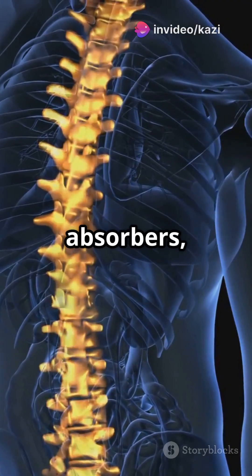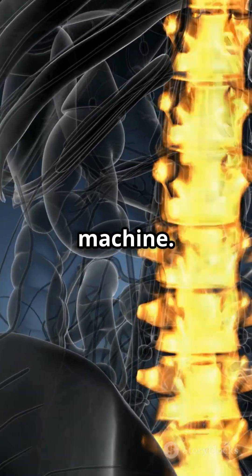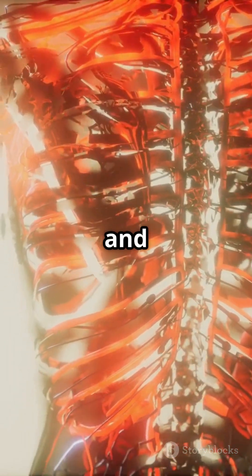Intervertebral discs act like shock absorbers, and facet joints guide your movements like a well-oiled machine. And don't forget the muscles that keep everything stable and moving.